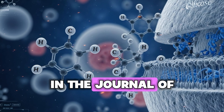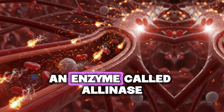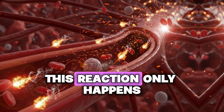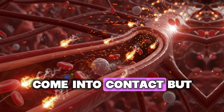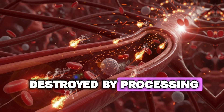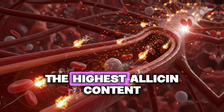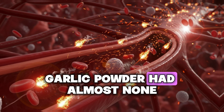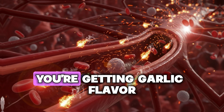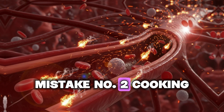Research published in the Journal of Agricultural and Food Chemistry found that when garlic is crushed or chopped fresh, an enzyme called alliinase converts a compound called alliin into allicin. This reaction only happens when these two substances come into contact. But in garlic powder or jarred garlic, that enzyme has been destroyed by processing. Fresh crushed garlic had the highest allicin content; garlic powder had almost none, and pre-minced jarred garlic also showed minimal beneficial compounds.